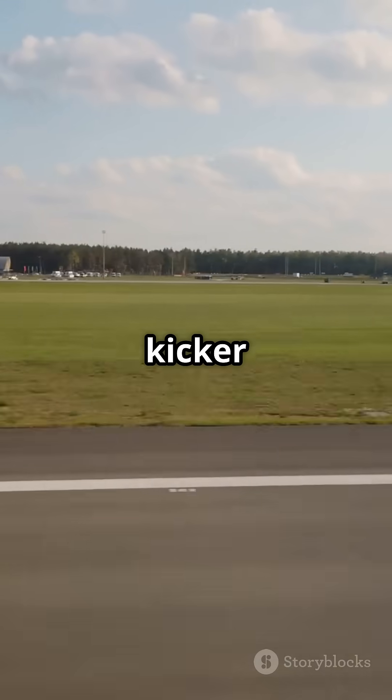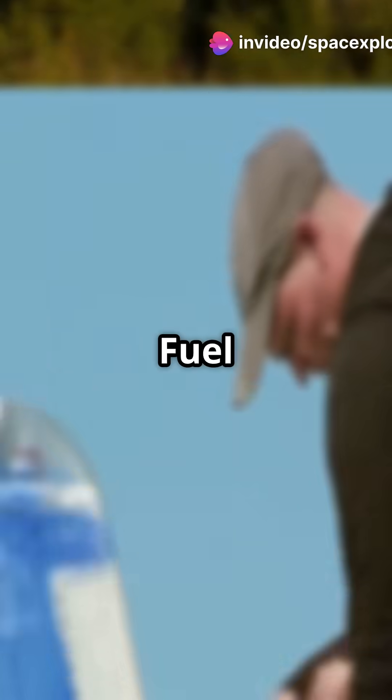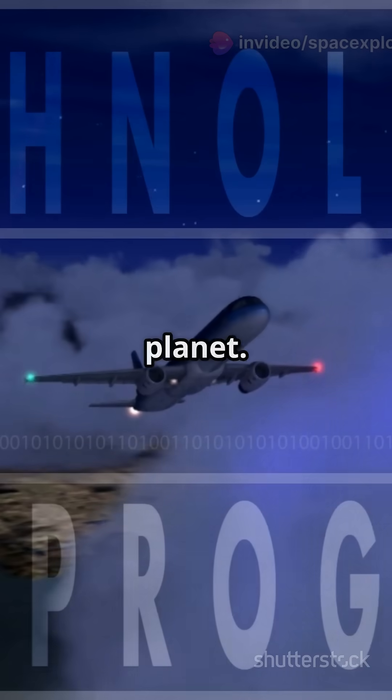But here's the kicker: the 2025 ATR-72 is ready for 100% sustainable aviation fuel by this year. That means greener flights and a happier planet.